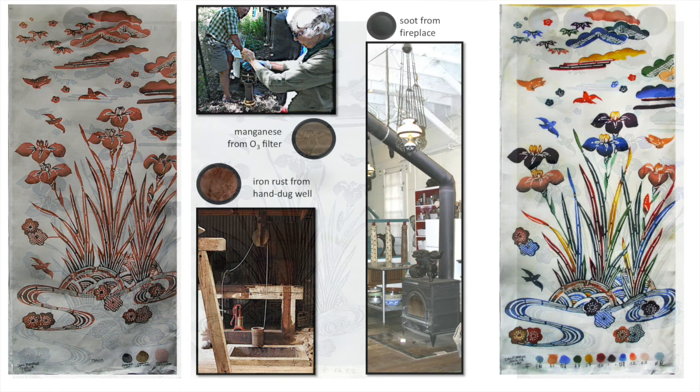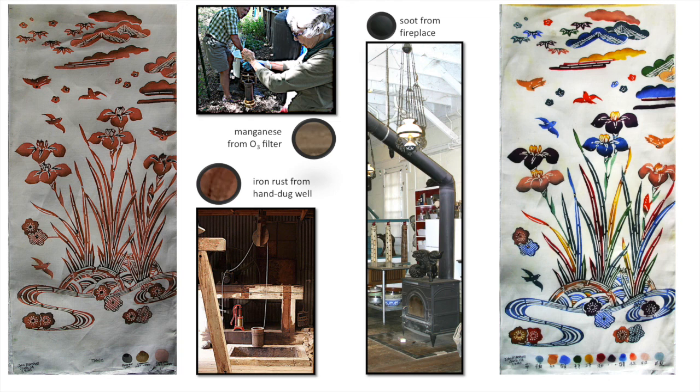Folk crafts, by definition, normally use supplies close at hand. I popped over to my neighbor's house to help her clean her filter — she has an O3 filter, an ozonator, which pulls the pigments from her drinking water, and I wanted those pigments. I wound up with a beautiful maroon-brown manganese. Next I went to my own hand-dug well — my water has high iron content — and pulled the pigments from it. I then went to my fireplace and pulled soot from the flue. Armed with these three pigments and a little bit of soy milk, I created the piece on the left. I've gone to the opposite extreme with the right-hand piece, using pigments I've made but also imported pigments including orpiment, cinnabar, malachite, azurite, and many other minerals listed at the bottom of the piece.